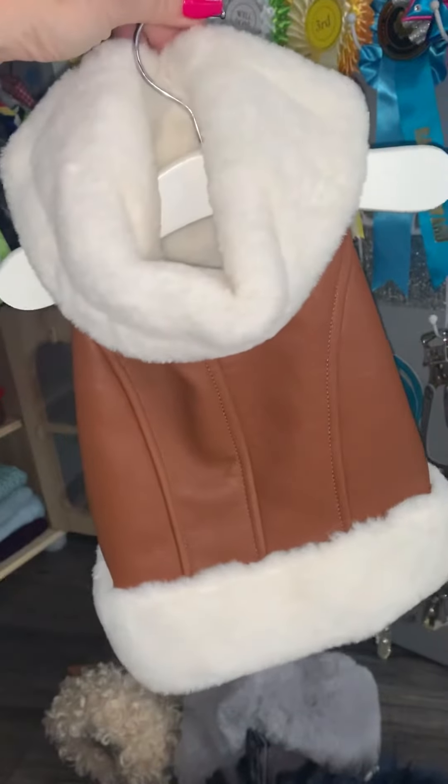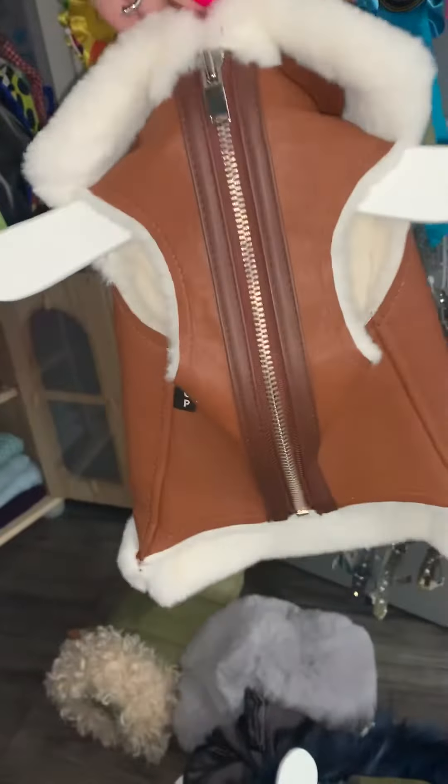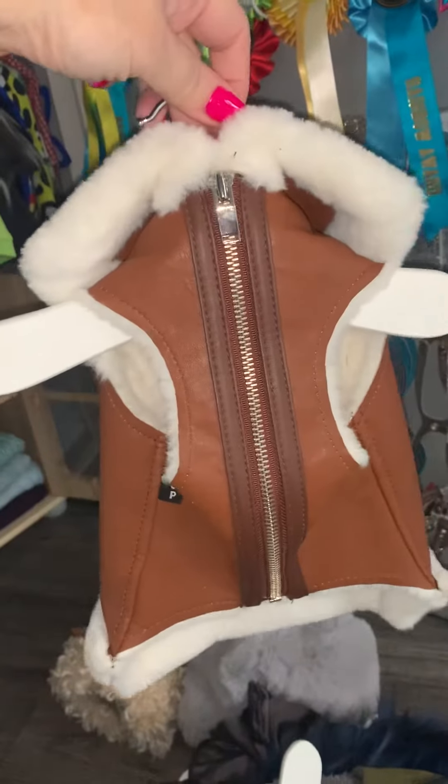Another one from Rock Dog Limited — this is their little sheepskin jacket. Again this is fake fur and the same fully lined with a lovely zip.